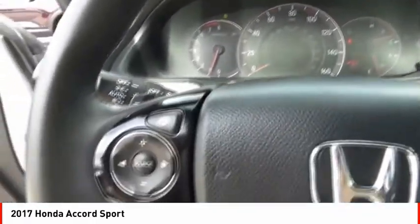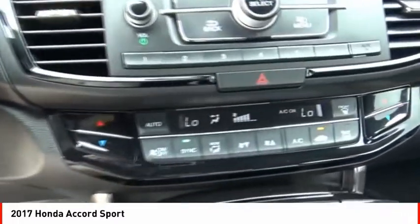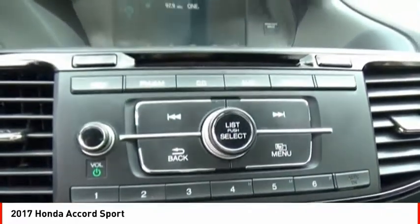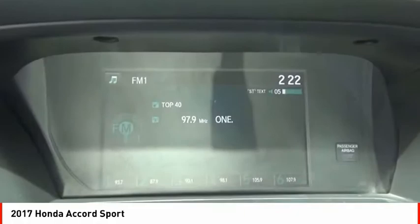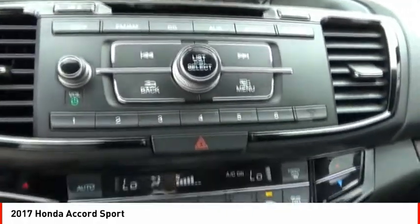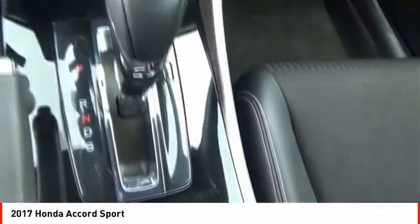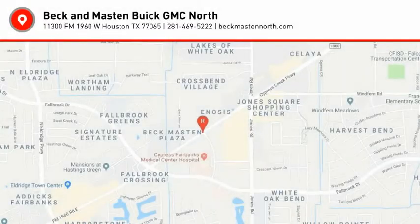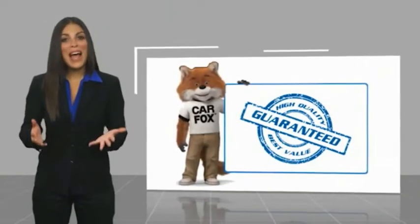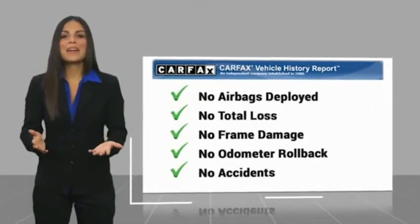Come take a test drive today. Here's another high-quality vehicle with a Carfax Vehicle History Report. Be sure to find a complimentary copy of this report online or contact the dealership.